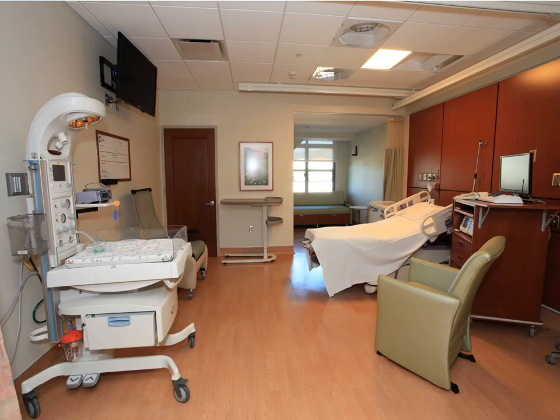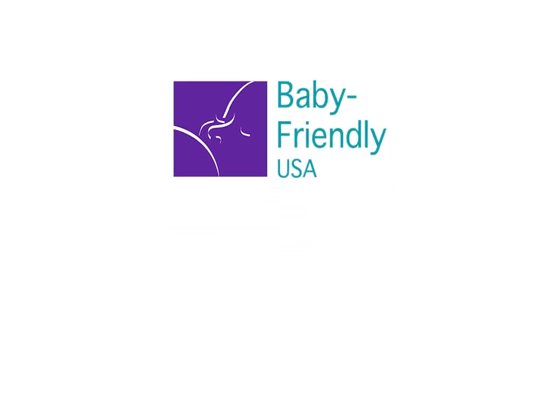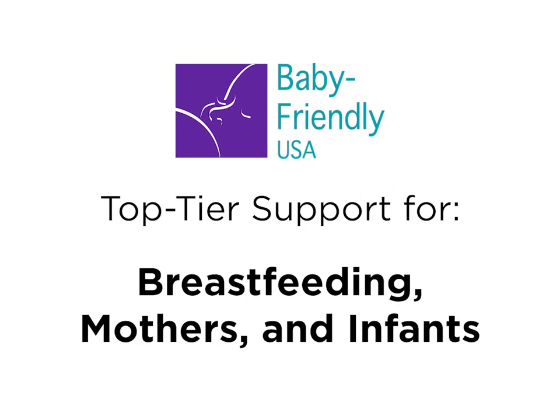Every room has Wi-Fi and a large TV monitor where you will find a mix of media including music and videos for relaxation and baby care. Santa Barbara Cottage Hospital is one of a select group of hospitals to meet the stringent requirements for baby-friendly designation, recognized for providing top-tier care to support breastfeeding mothers and their infants.